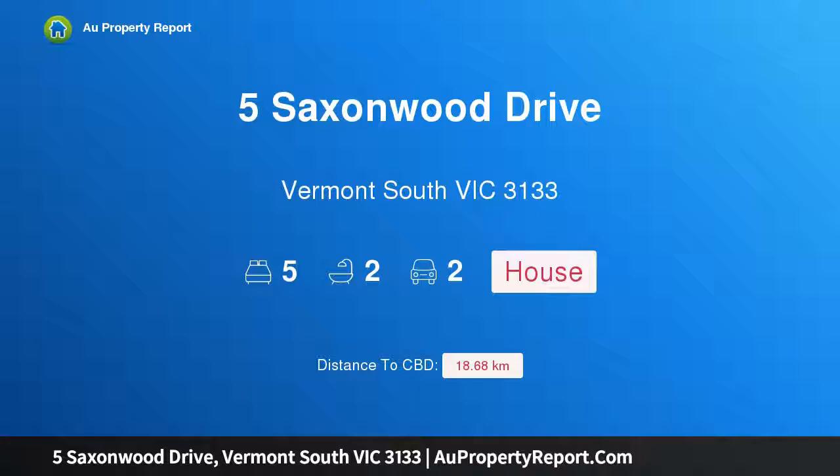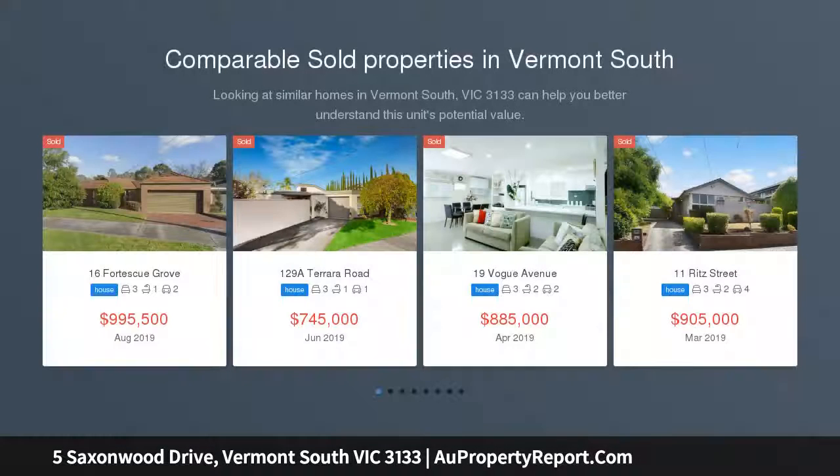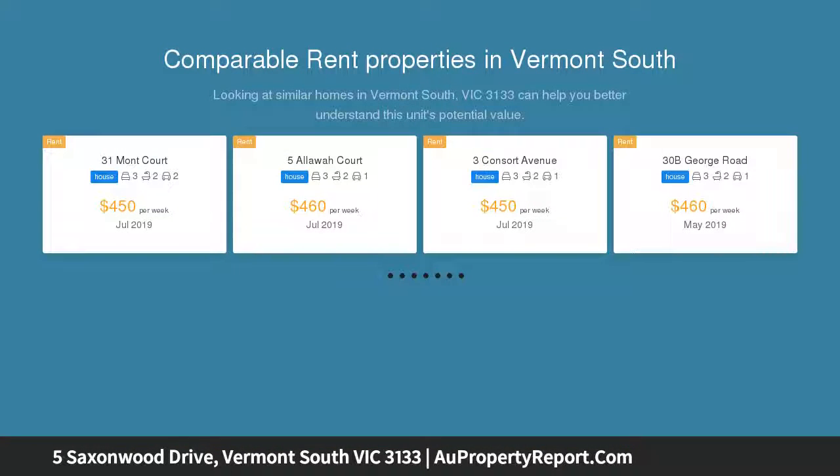Hi, I am glad to introduce Property 5 Saxonwood Drive, Vermont, South Victoria 3133. Superbly central, incredibly private, a smart choice for families seeking a low-maintenance lifestyle. This substantial home offers an exciting opportunity to settle in a desirable neighborhood.